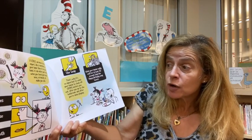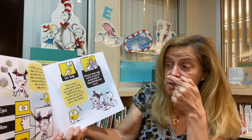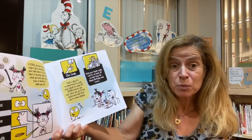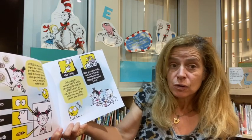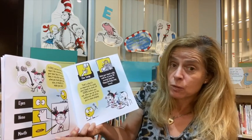Once it's on your hand, it can enter your body when you touch your eyes, your nose, your mouth, and it will make you sick. We have to be careful not to touch our eyes, our nose, and our mouth.